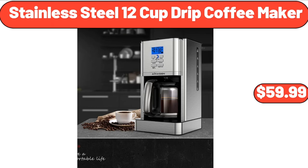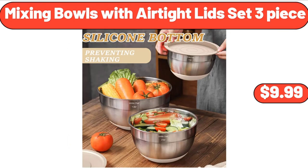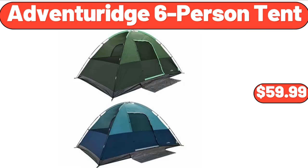Stainless Steel 12-Cup Drip Coffee Maker, $59.99. Acacia Wooden Salad Bowl Sets, $8.99. Mixing Bowls with Air-Tight Lids Set, 3-Piece, $9.99. Adventure Age Six-Person Tent, $59.99.